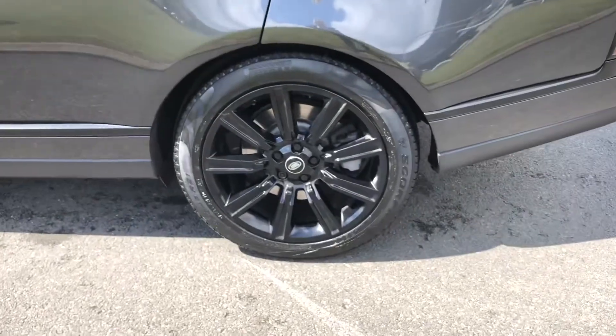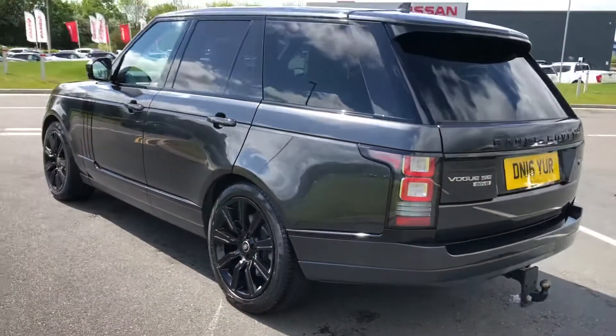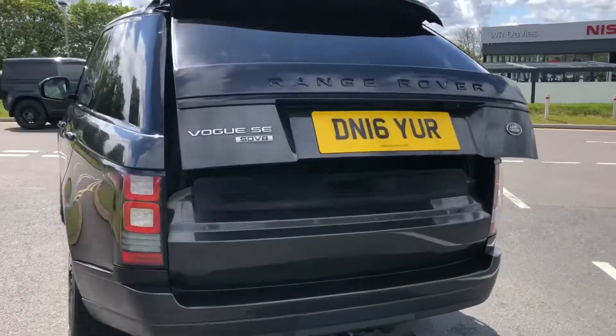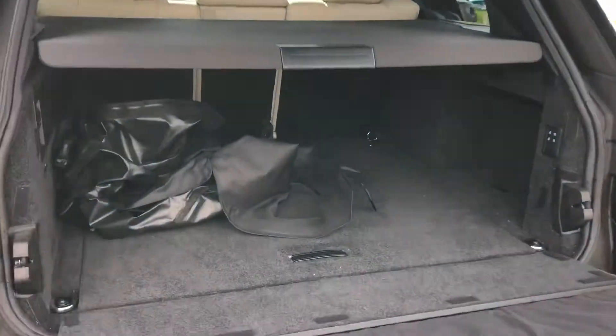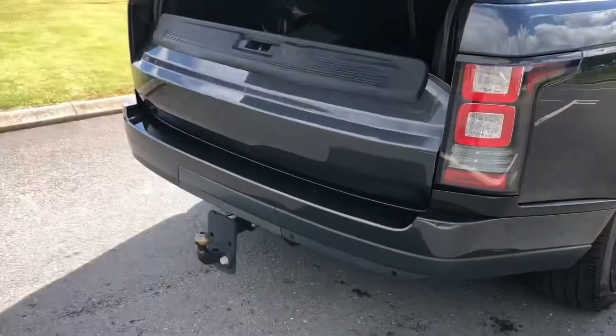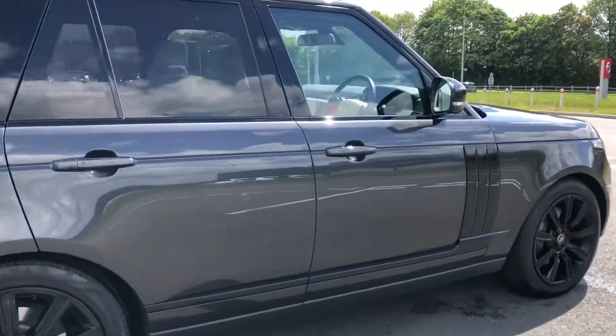You have 21-inch gloss black alloys giving the car a real sporty appearance, along with a powered tailgate which is useful if you've got your hands full. There's plenty of space in the boot. You can also see the boot cover that the previous owner had fitted, and there is also a tow bar.